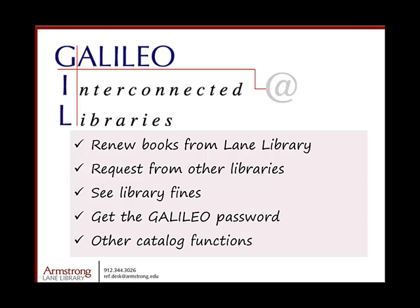In addition to finding the Galileo Password, your Gill account is where you can renew books checked out from the library, request books from other libraries in the University System of Georgia, see any library fines you may have, and use the Gill Find Catalog in other ways.